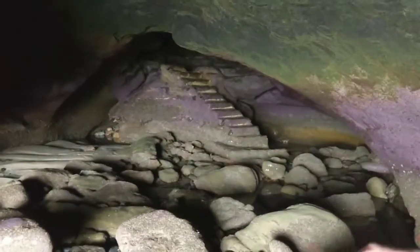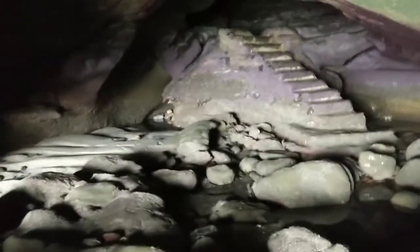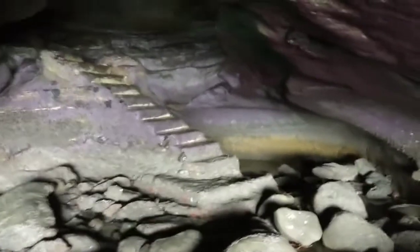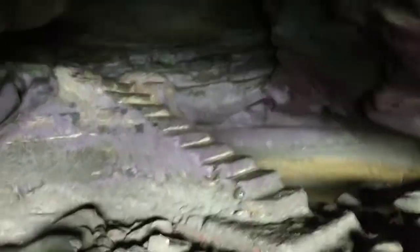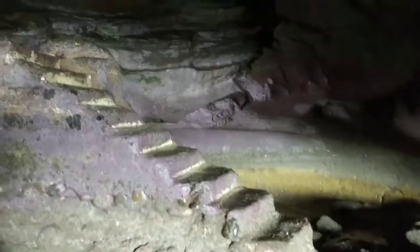It's a cave right here. Let me see if I can get the lighting — but you can see the stairs. Sorry about the rough video, but check this out guys, this is awesome. Not many people know about this in San Diego, but I think they used to bring all sorts of stuff up. Rumor has it that there's a wall that goes to the house.